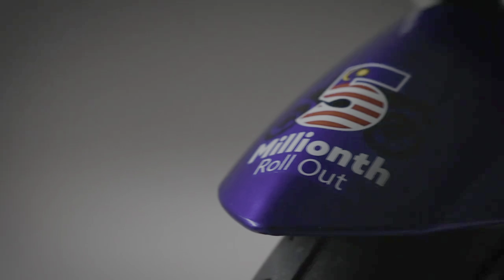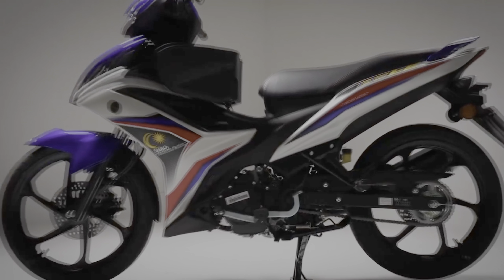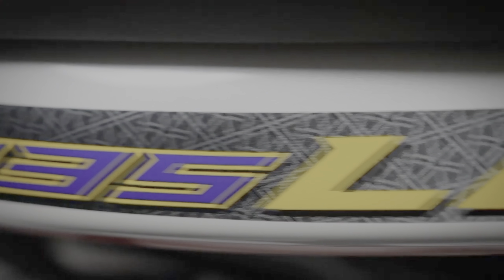The production of the Yamaha 135 LC5 special edition is limited to just 5,000 units, with each unit incorporating a unique serial number ranging from 5,000,000 to 5,005,000. A special certificate of authenticity will also be provided to the customers.